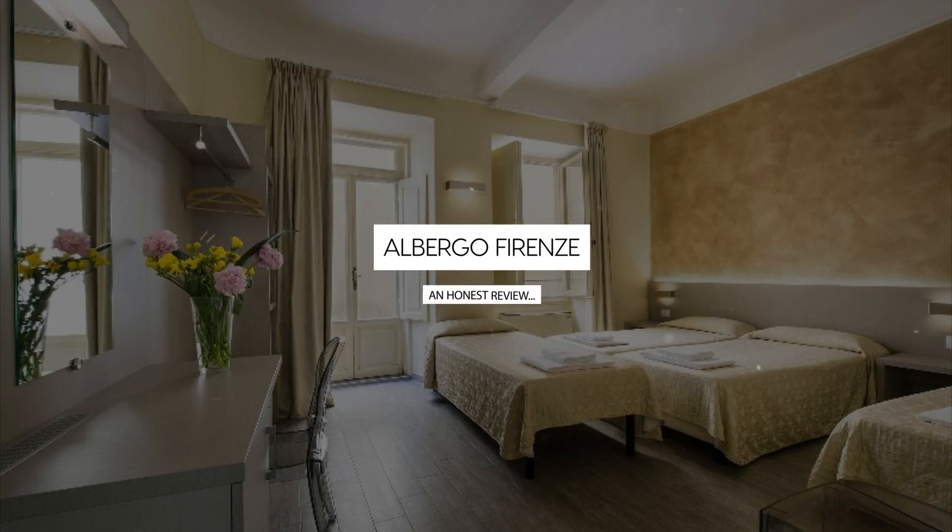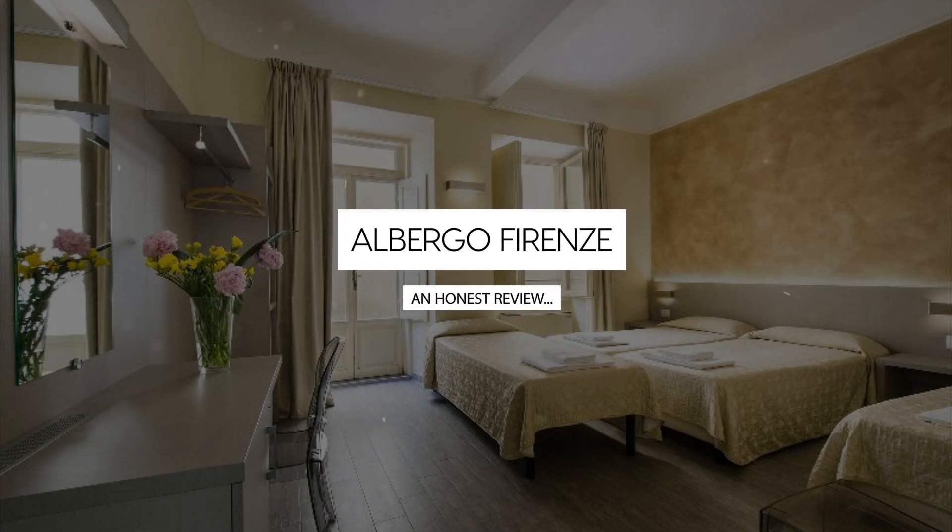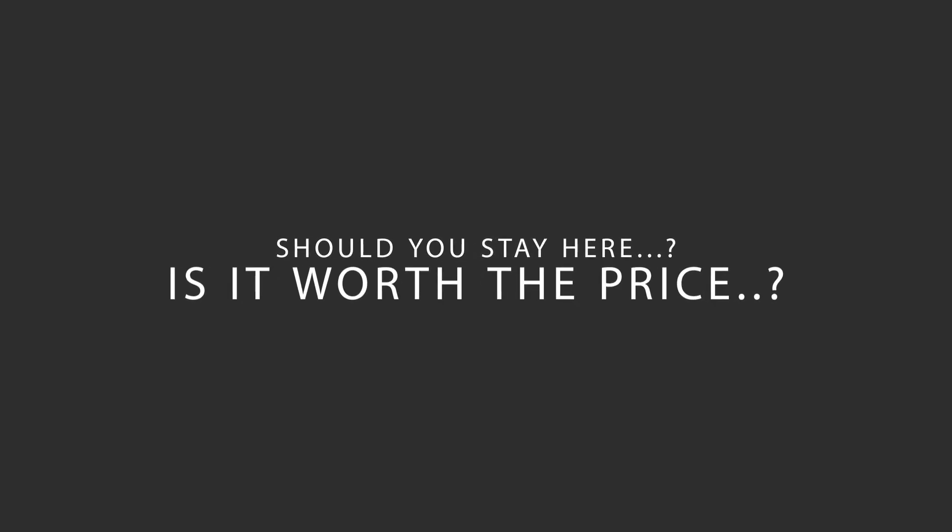Today, we're diving deep into a review of Albergo Firenze, located in Uffizi, Florence. Let's find out if this hotel lives up to its reputation, and if you should stay there.